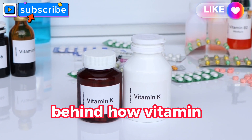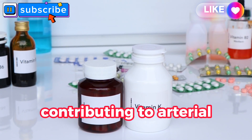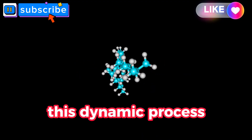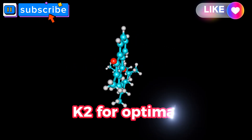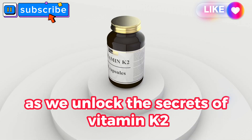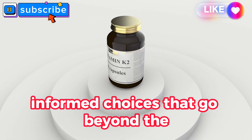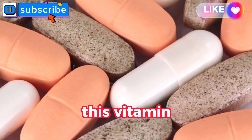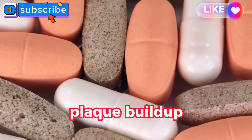We'll unravel the science behind how vitamin K2 acts as a protective force, contributing to arterial flexibility and resilience. By understanding this dynamic process, you gain insights into how diet and supplementation can strategically leverage vitamin K2 for optimal arterial health. Stay tuned for practical tips on incorporating this vitamin into your daily life, enhancing your defense against the silent threat of arterial plaque buildup.